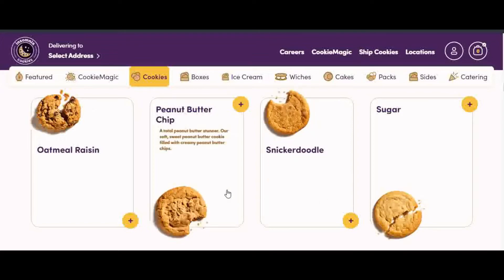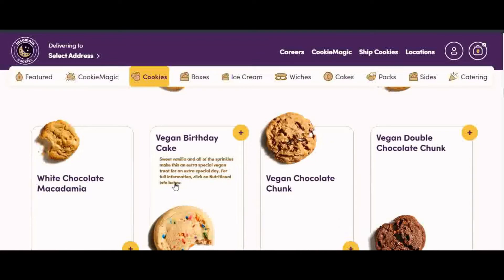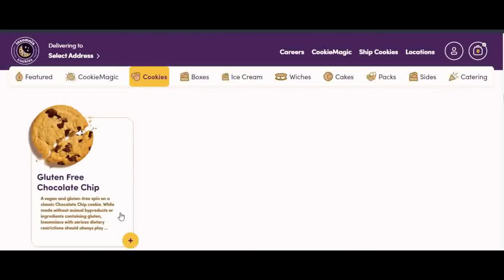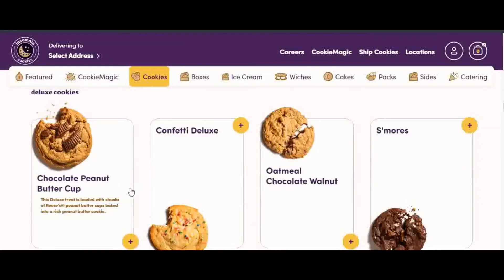On the other hand, Insomnia Cookies are more like an old grandmother recipe. They are thinner than Crumbl Cookies, soft in the center and slightly crispy at the sides. My favorites are the Snickerdoodle and the classic chocolate chip.